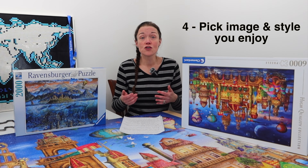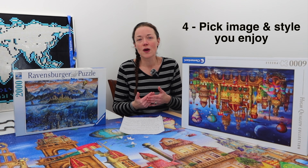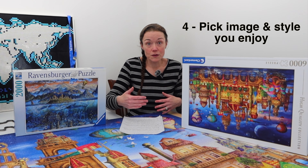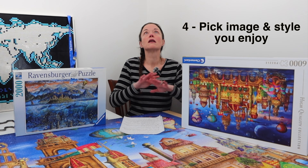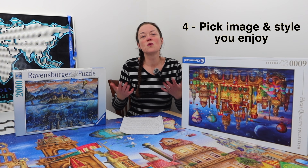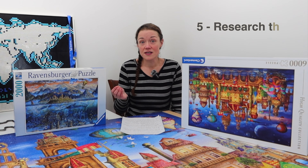Fourth, make sure it's an image and style that you enjoy doing and have done previously. For example, I do a lot of illustrations with nice clean lines and distinct sections — I'm not one for photographs, landscapes, or flowers. I would suggest you do something you're familiar with and enjoy. Don't do an image that's completely different from anything you've ever done; you're setting yourself up for potentially not enjoying the puzzle. Stick with what you know.